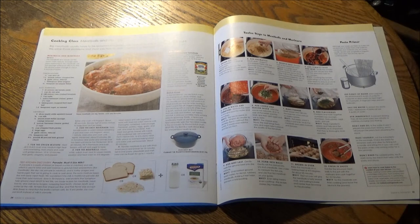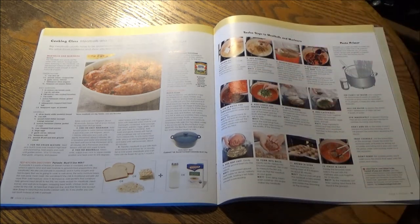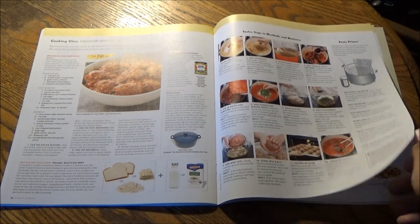For the cooking class — same features as the previous Cook's Country issue — we are learning about meatballs and marinara, and the best practices and procedures for making them, with your step-by-step photographic instructions.